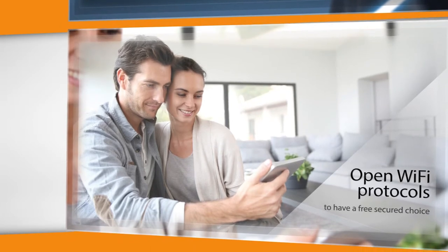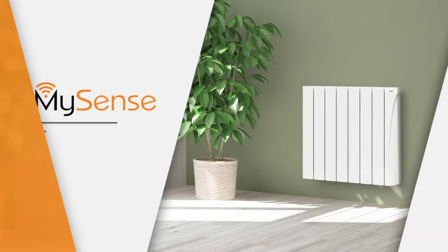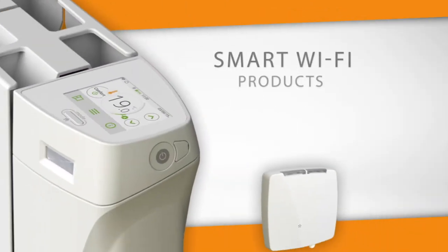Open Wi-Fi protocols to have a free, secure choice. License app. Smart Wi-Fi products.